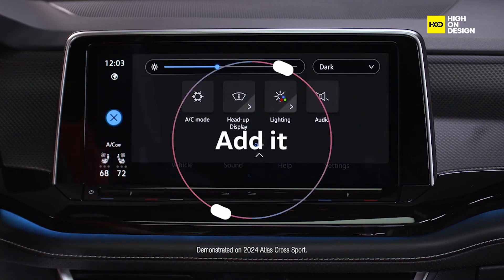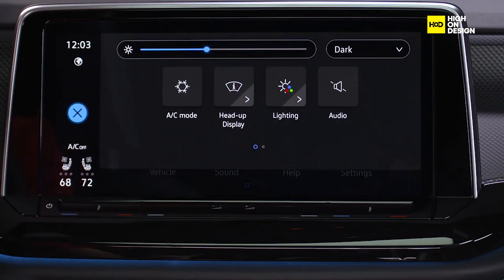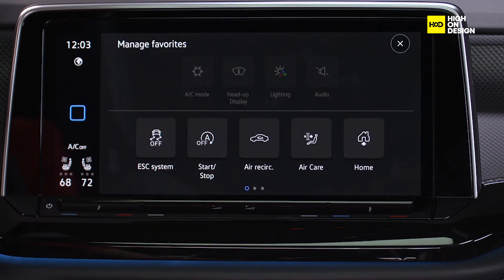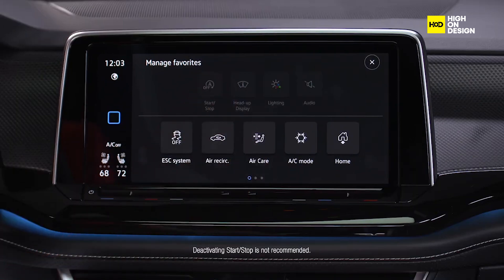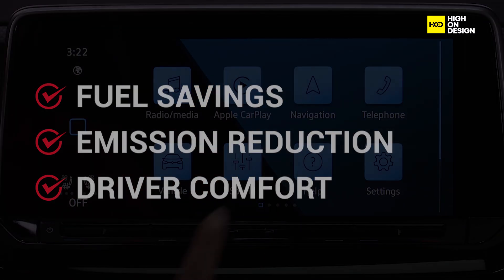Software optimization is another key challenge. The effectiveness of start-stop technology relies heavily on sophisticated software algorithms that govern the operation of the system. Engineers continuously refine and optimize these algorithms to achieve the perfect balance between fuel savings, emissions reduction, and driver comfort.